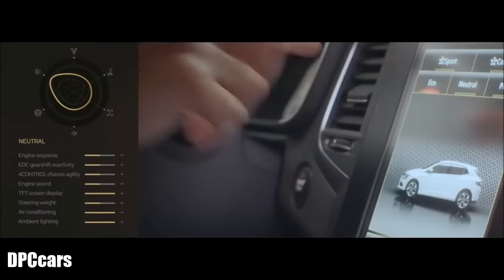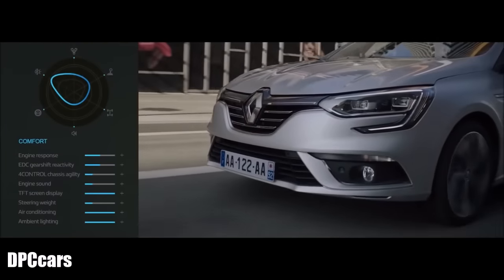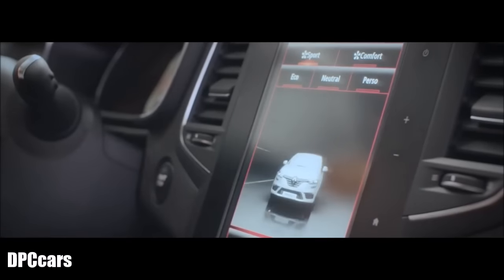The different functions can be used to modify the accelerator pedal and engine response, engine sound and steering weight — all easily accessed through your R-Link 2 display.